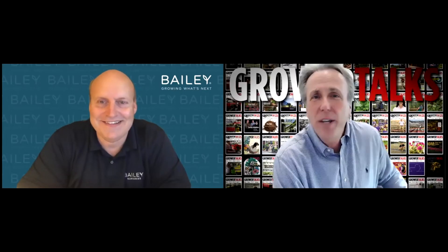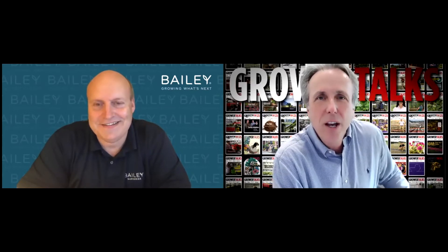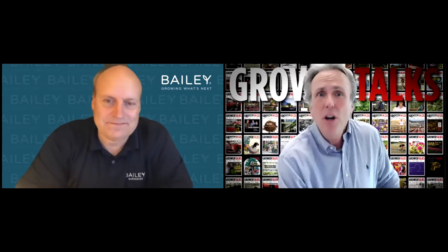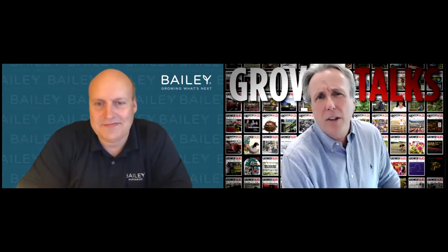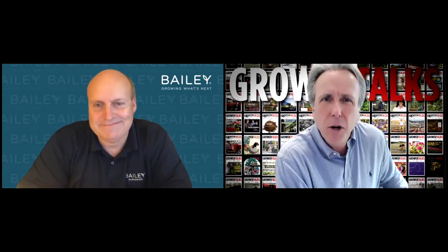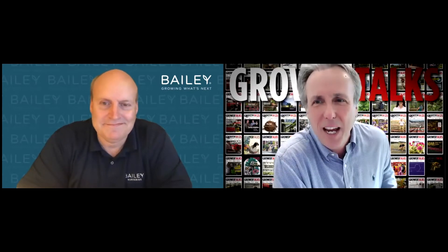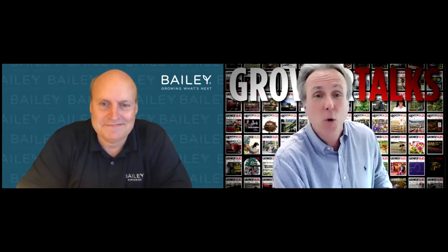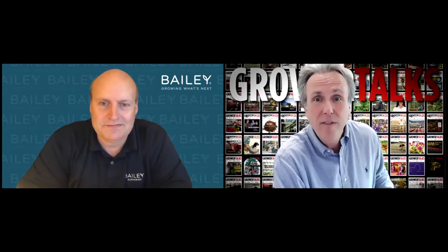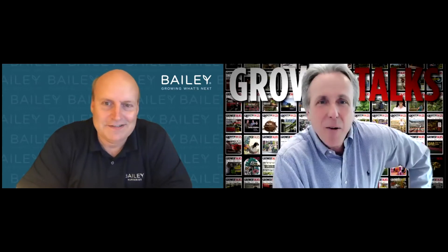Hey everybody, welcome to yet another episode of The Goods. I'm Chris Bates, editor of Gore Talks, Green Profit, and the e-newsletter Acres Online. And The Goods is all about the hot new products that you would have seen had you gone to a trade show. This time we've got Bailey Nursery and my friend Alex Charest. Alex, how are you, my friend?